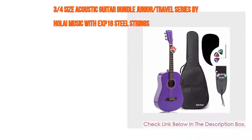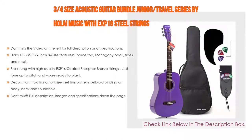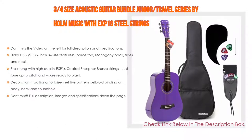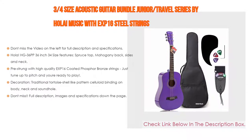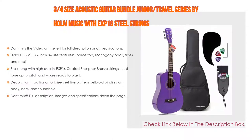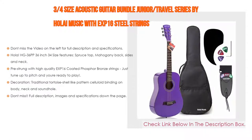Number five: the 3/4 size acoustic guitar bundle Junior Travel Series by Ola Music with EXP 16 steel strings. It features a 36-inch 3/4 size body with solid mahogany back, sides, and neck, glossy finish, purple walnut fingerboard and bridge with tusk nut and compensated tusk saddle, geared die-cast chrome covered tuners, and pre-strung with high quality EXP 16 coated phosphor bronze strings — just tune up to pitch and you're ready to play. It also features traditional tortoiseshell-like pattern celluloid binding on body, neck, and sound hole.